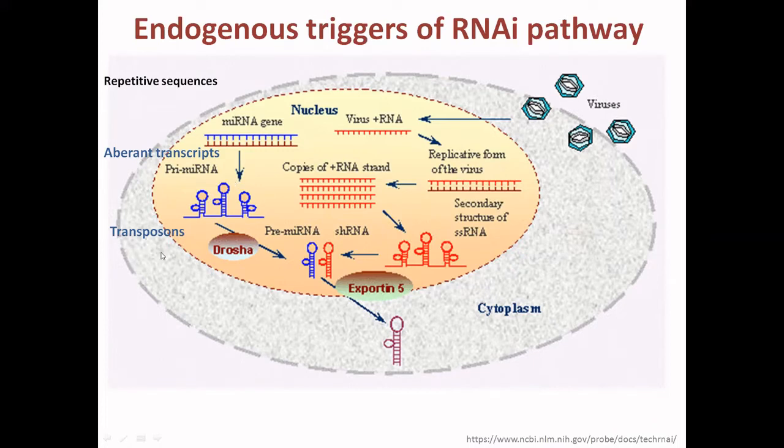These are processed by DROSHA, which is an RNase that initiates the RNA interference process. It produces shRNA — the processed shRNA. The primary microRNA is processed into pre-microRNA, and the pre-microRNA is processed into shRNA. On the other pathway, the double-stranded RNA from viruses is also processed into shRNA.